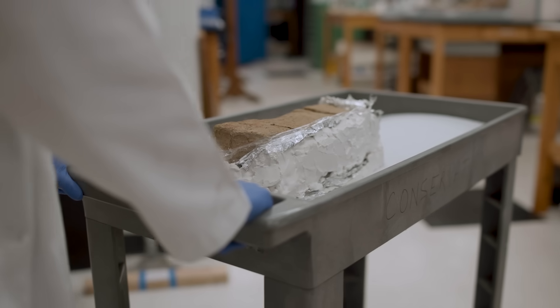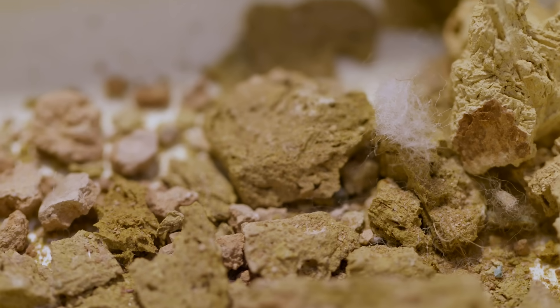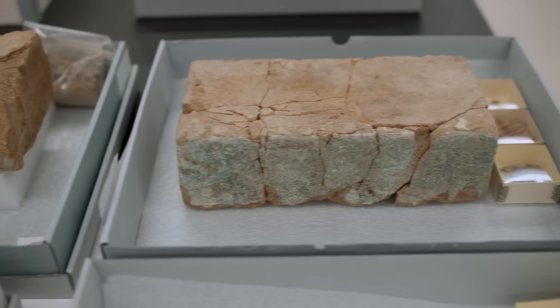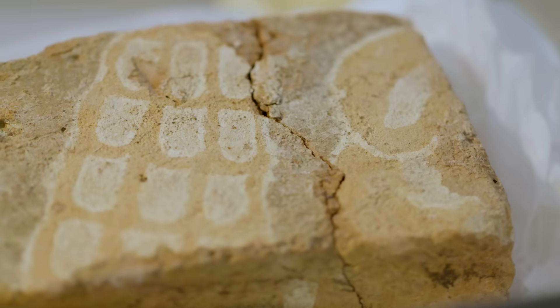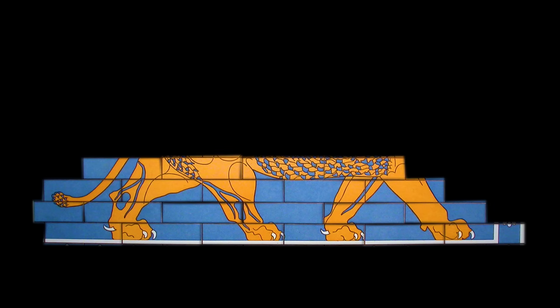Each brick is moved, cleaned, and stabilized. Adhesives are used to fit fragments back together like thousands of puzzle pieces. As the bricks are conserved, figures emerge, including a bull, an eagle, and a lion.